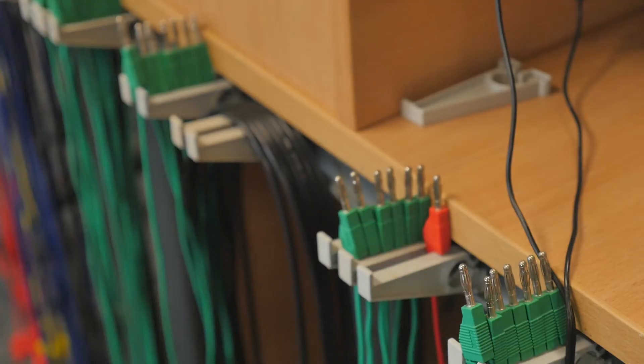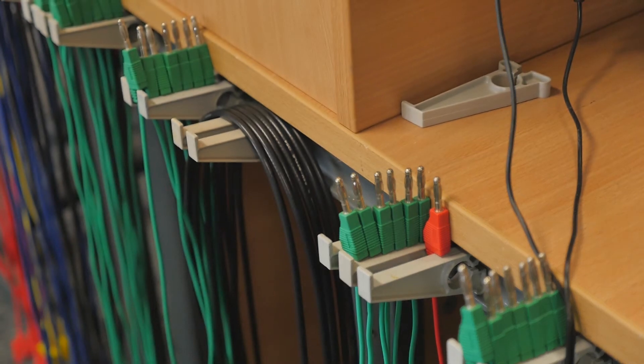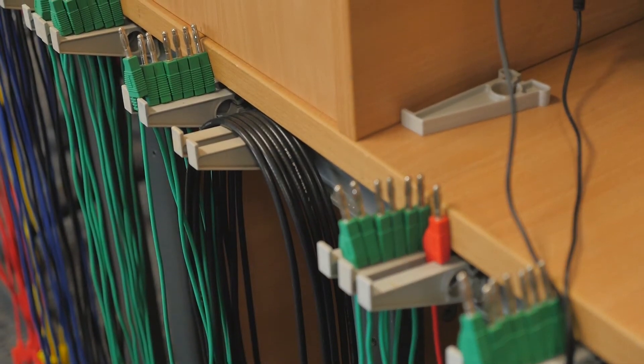We've got access to this room from early in the morning to really late at night, which is quite nice — you can just come in, sit down, put a circuit together, or just code. You've always got the help of any lecturers who are available.